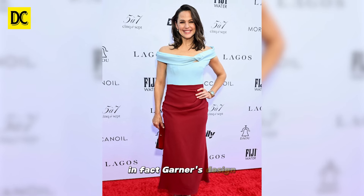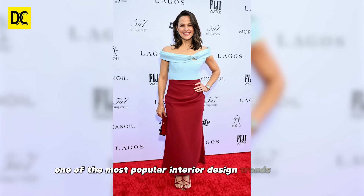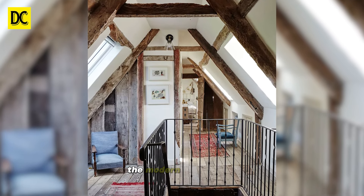In fact, Garner's design incorporates one of the most popular interior design trends of 2024: the modern rustic style.